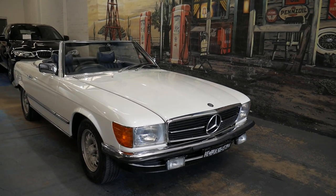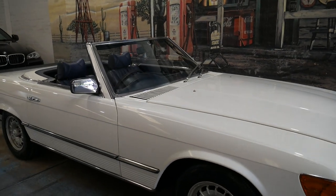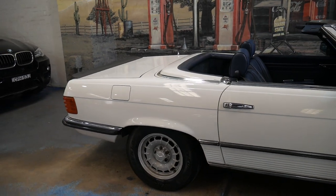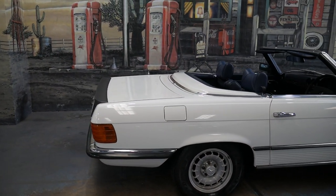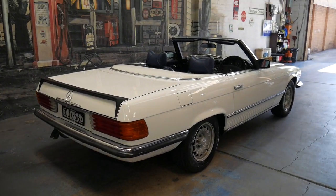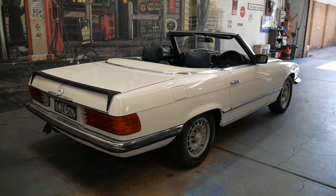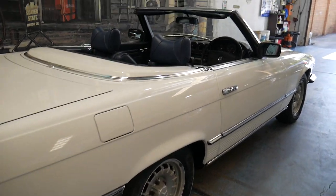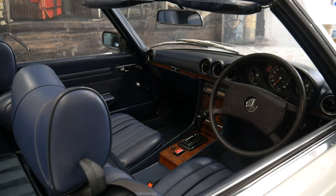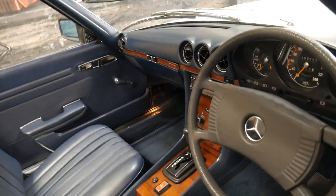Welcome to the Oldtimer Center. My name is Philip Tarrant and I'm going to be talking to you about this absolutely stunning Mercedes-Benz 280 SL. It's white in color with navy blue interior. It's done a genuine 195,000 kilometers. It's a 1980 model and it's probably the best 107 SL I've seen in years. It's in original but immaculate condition.